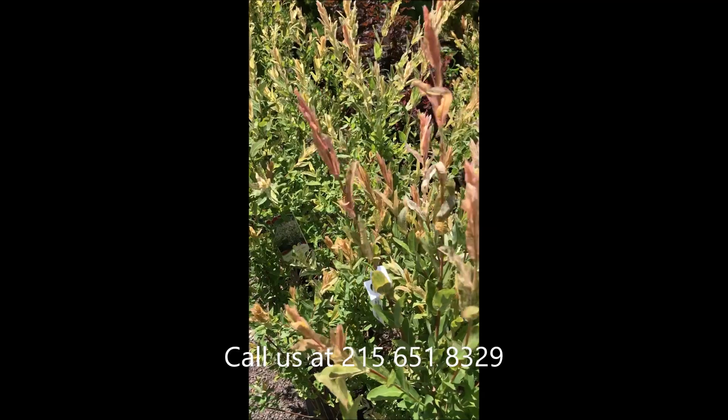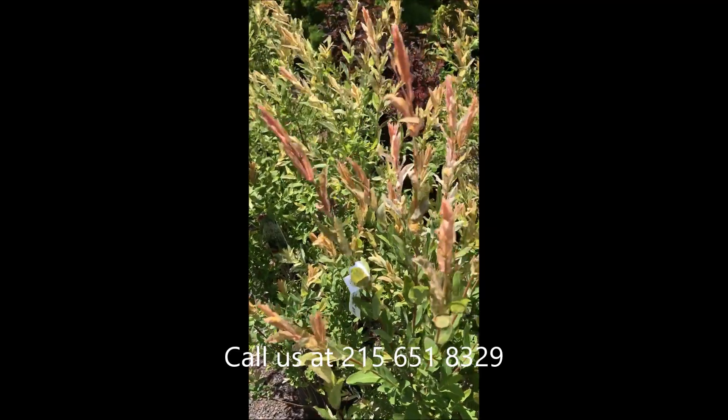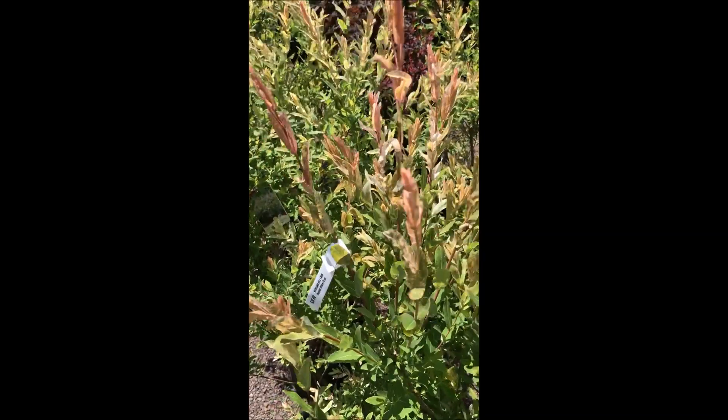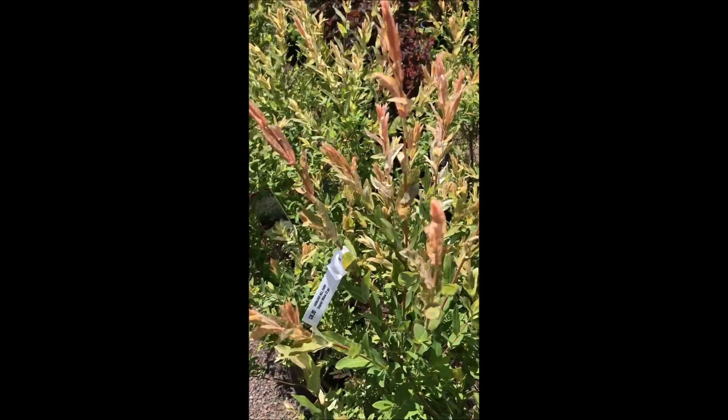It grows to four to six feet tall by five to seven feet wide, with spacing of about four to six feet apart. It's great for a mixed border and mass plantings.